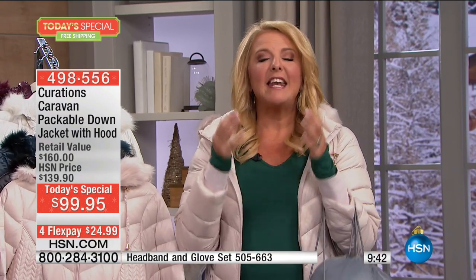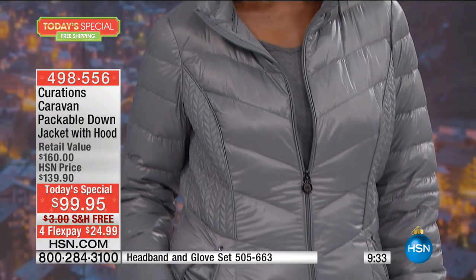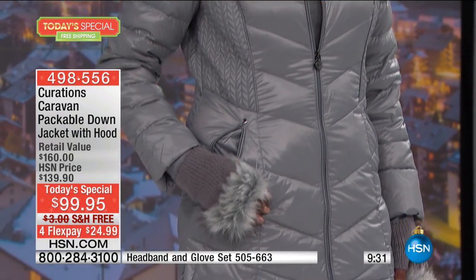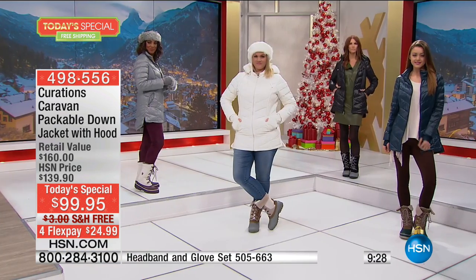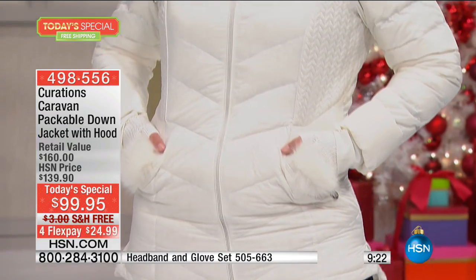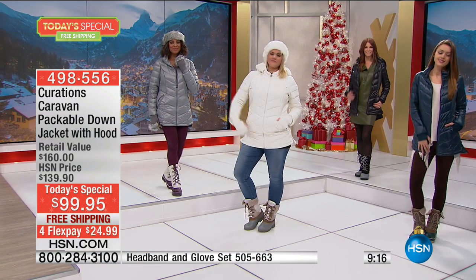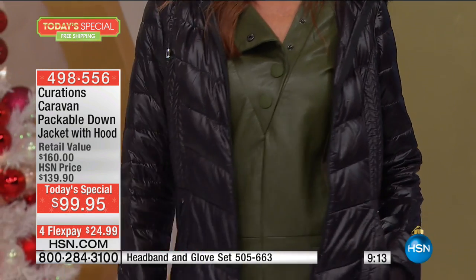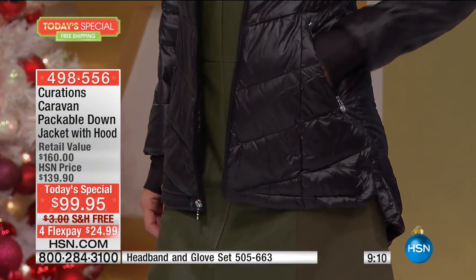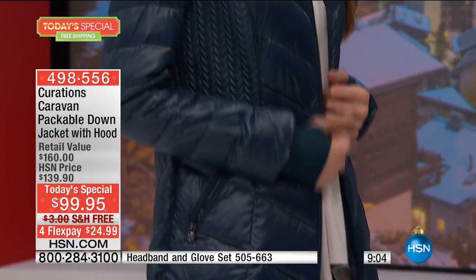When you lift it out of the box, it's so featherweight — that's the one thing we can't get across. It looks so substantial and beautifully designed, but the quilting is amazing and it's absolutely featherweight. If you're wearing a turtleneck and sweater underneath, you put this on top and instead of feeling like you're wearing 300 pounds, it transforms you. You can even drive with this on — you don't have to take it off in the car.